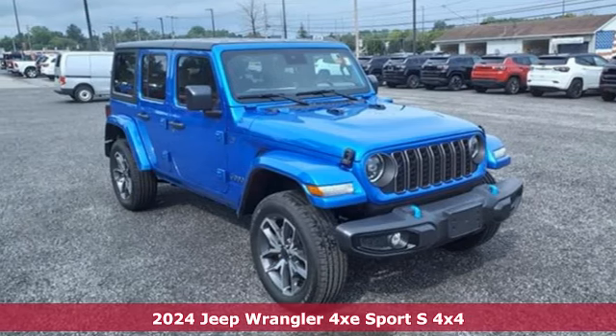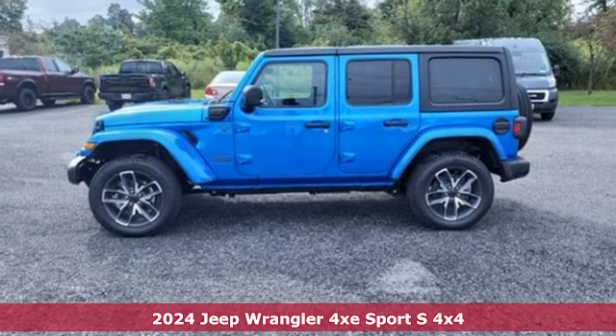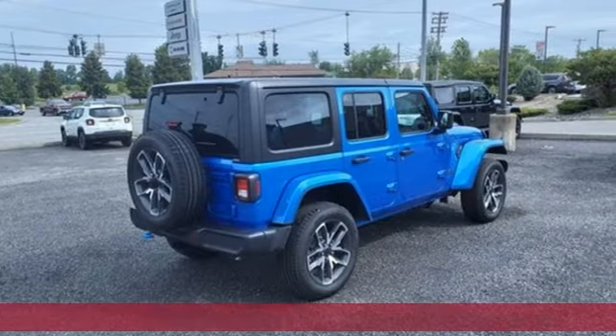Here's a new 2024 Jeep Wrangler 4xE. It may be electric, but it will still get you off the grid. This is how Wrangler does the plug-in hybrid.